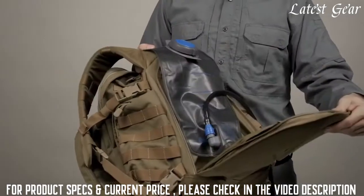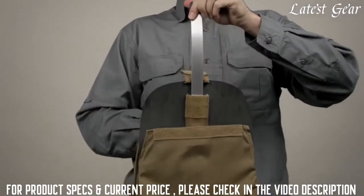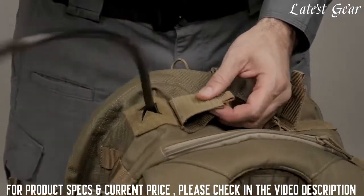A hydration bladder can be stored in the front compartment. This compartment comes with a backplate and an aluminum removable rod for support. Your hydration valve can be fed through the top of the pack and exit on the left or right side of the grab handle, depending on your preference.